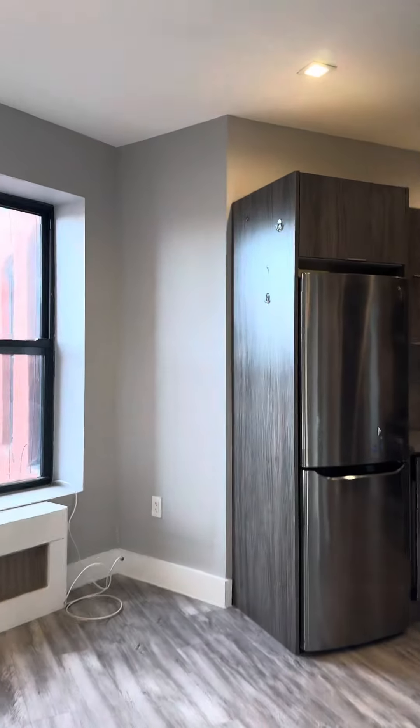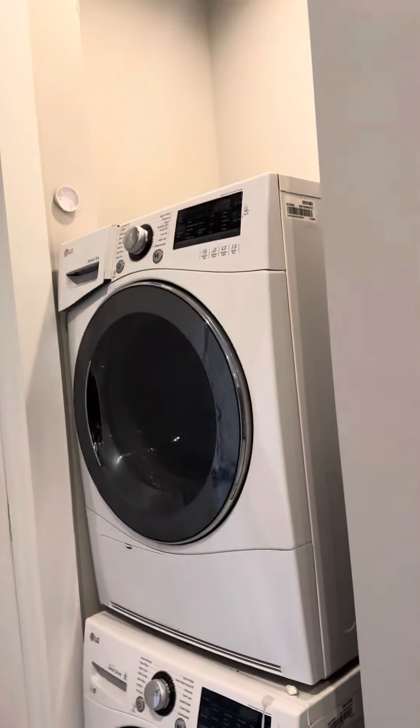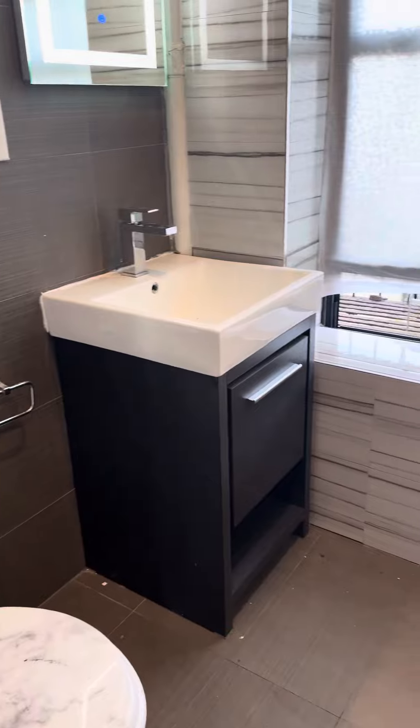Just headed back through — I want to show you the best features, which is a stacked washer dryer here. And the bathroom, fully stocked storage underneath.